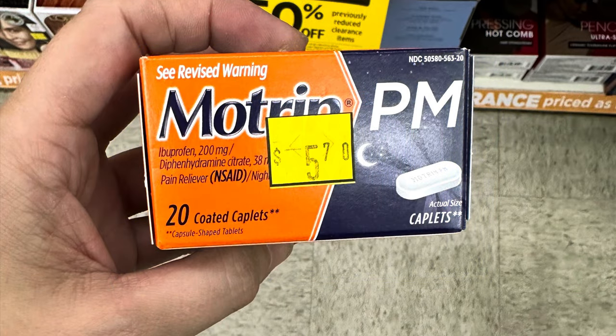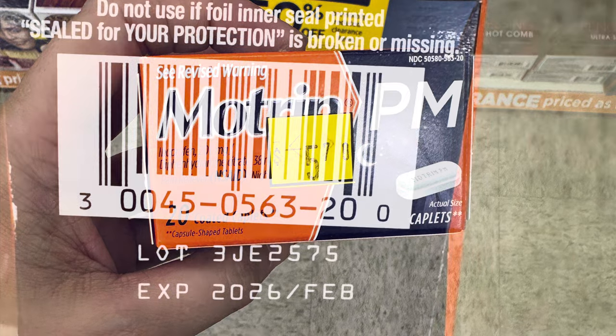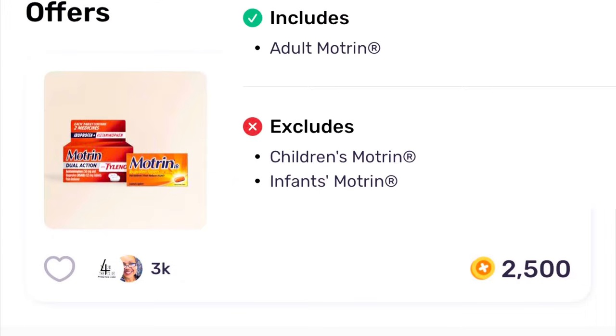We've got Motrin PM on clearance. This is $2.85 right now and we have a Fetch earn offer — we get $2.50 cash back. This was brought to my attention by a lovely subscriber so thank you so very much. I love when you guys share deals in the comments. Now with this Motrin offer it does not cover children's or infant's Motrin, so only the adult.